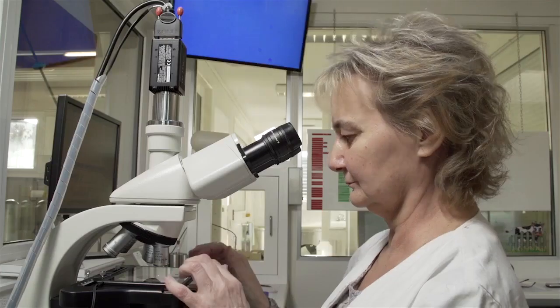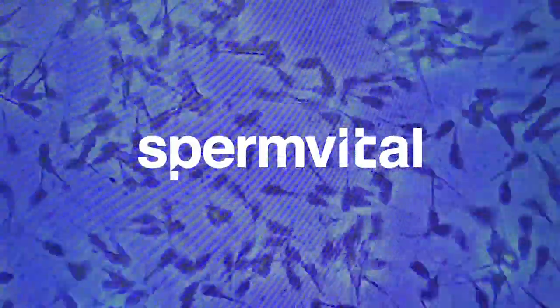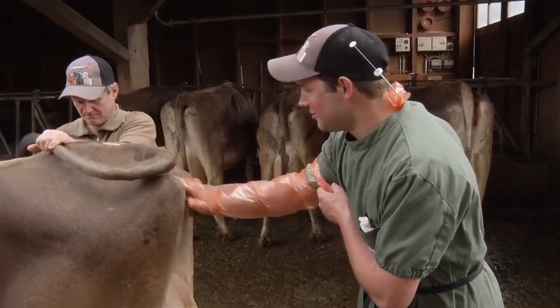Another speciality are our sperm vital straws, in which the lifetime and therefore the fertilizing capacity of the spermatozoa is extended. And so, the best moment for insemination is prolonged.